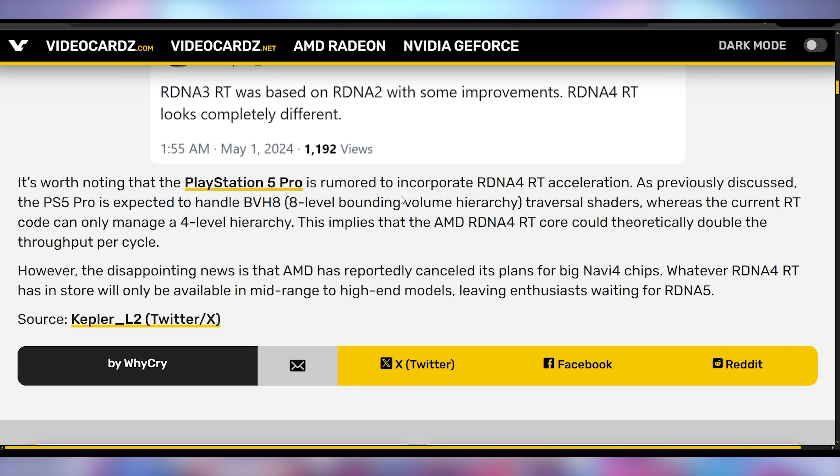Each ray tracing core could theoretically double its output per clock cycle, meaning you could see tremendous ray tracing improvements on the PS5 Pro. Sony's focus is reportedly making sure ray tracing doesn't come at a performance hit — that you can run it essentially the same as a regular game on the standard PS5 without ray tracing. Console gamers are getting the best of AMD before PC users can.